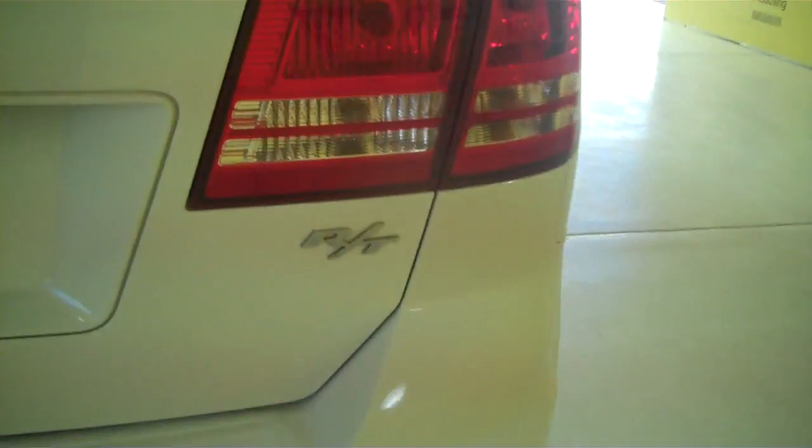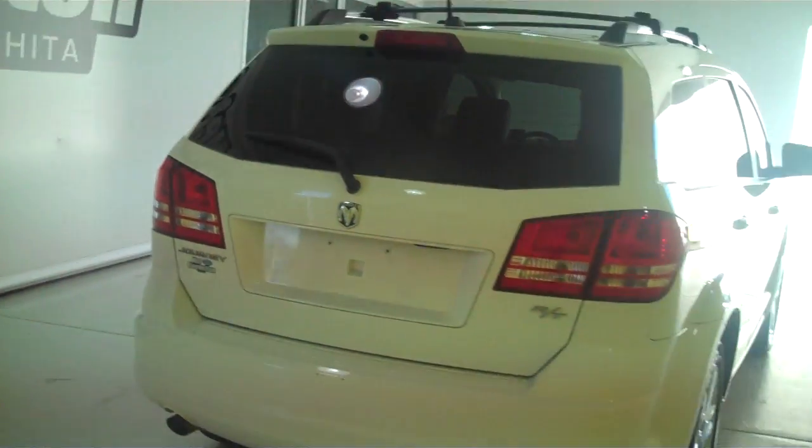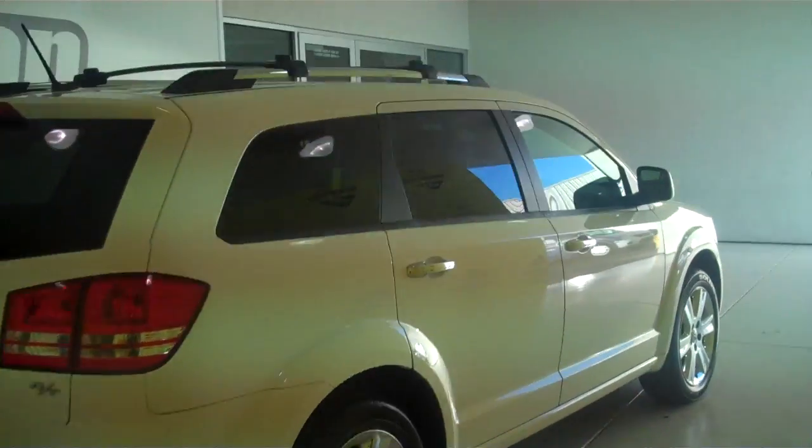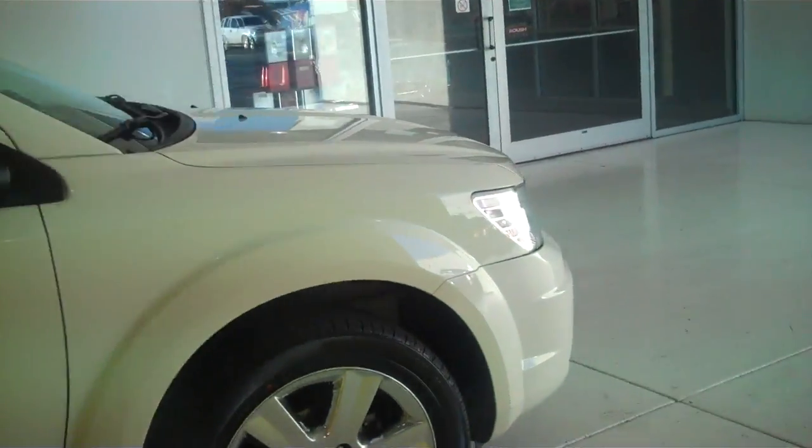This is the RT model. You can see this vehicle and all of our inventory at mhford.com, or come out and see us in person at the big corner of 119th and Kellogg. That's Mel Hamilton Ford.